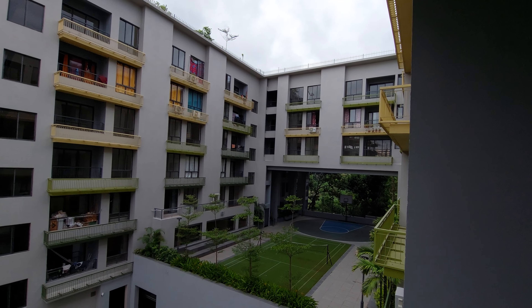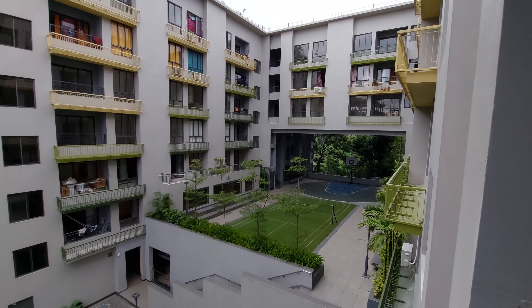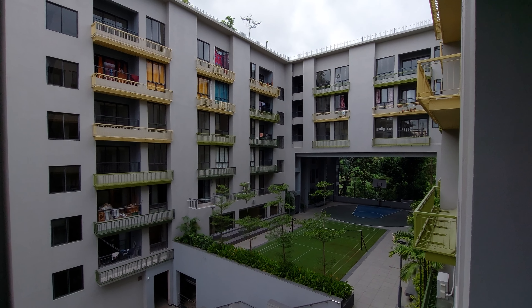And this is the complex. You can see the central elevated podium level. This is the multipurpose court. And these are the building elevations — we are having all G plus 6 towers.